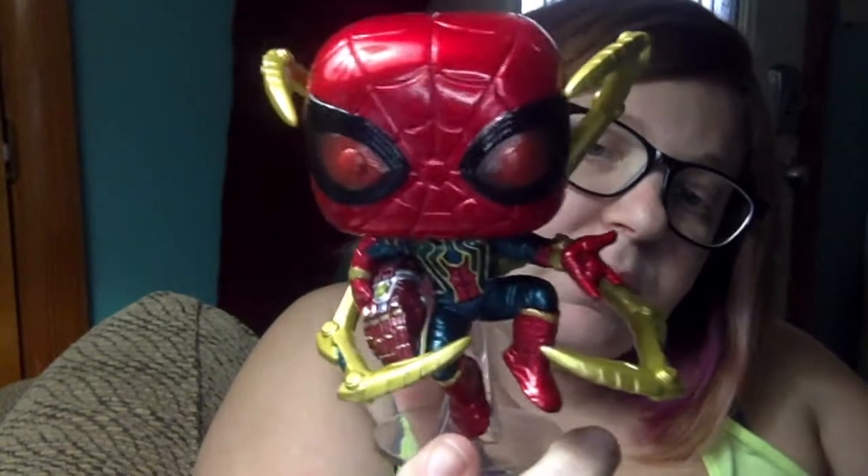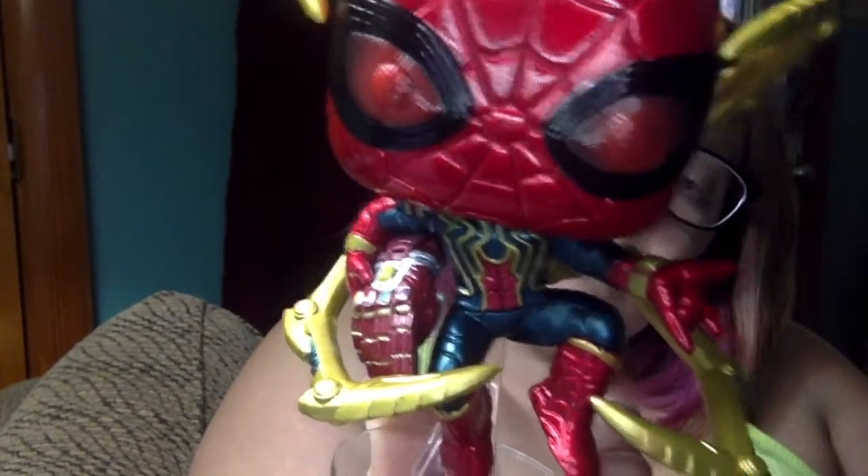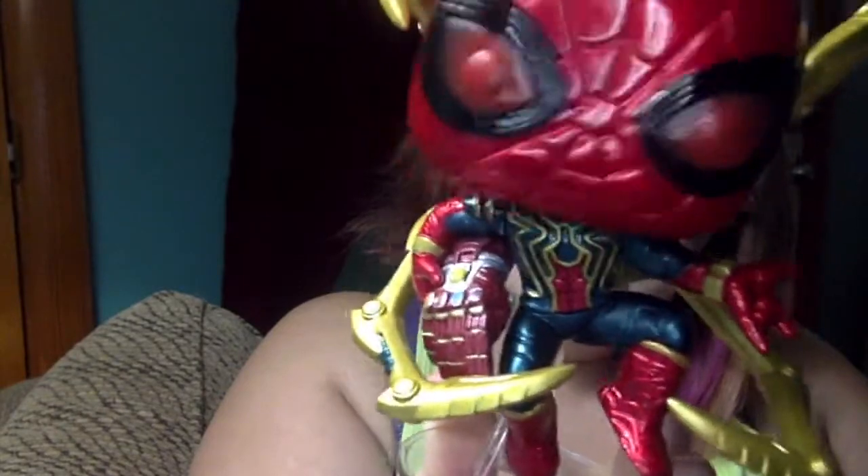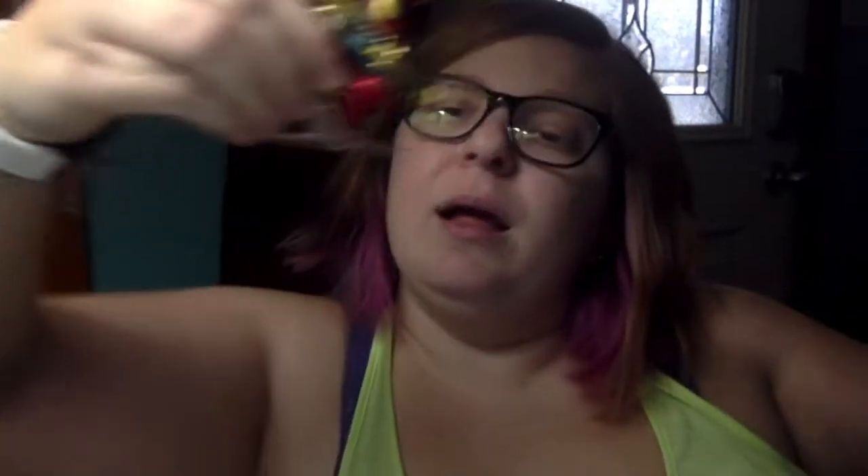They just came out with these — there are new ones for everyone. There's Hulk, Thor, all of them. Bro Thor is funny but also kind of creepy, so I didn't get that one. He is shirtless and fat, so if you want to get that one, do it; if not, don't.